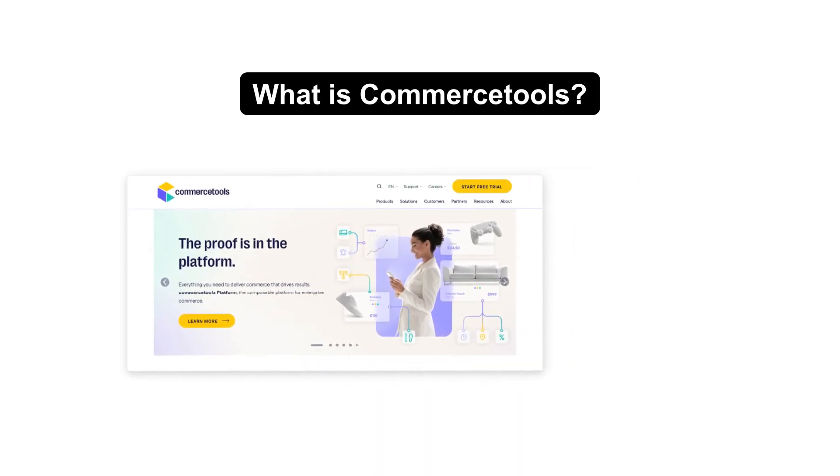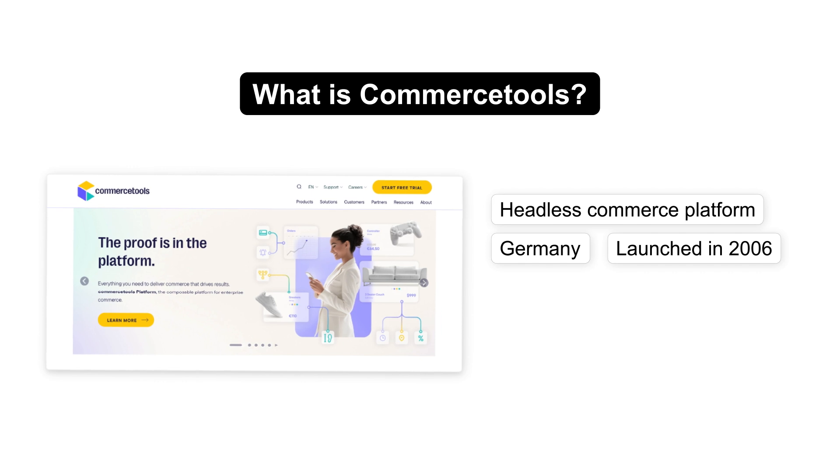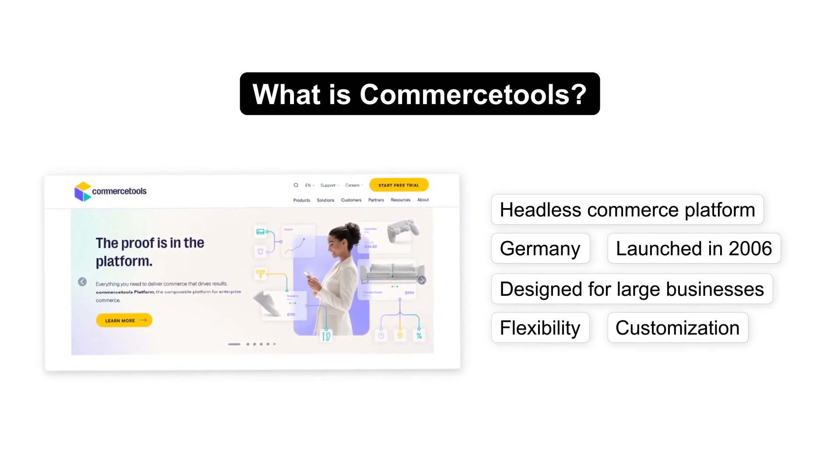Commerce Tools is a cloud-based, headless commerce platform from Germany, launched in 2006. It's designed for large businesses and offers a high degree of flexibility and customization through its APIs.